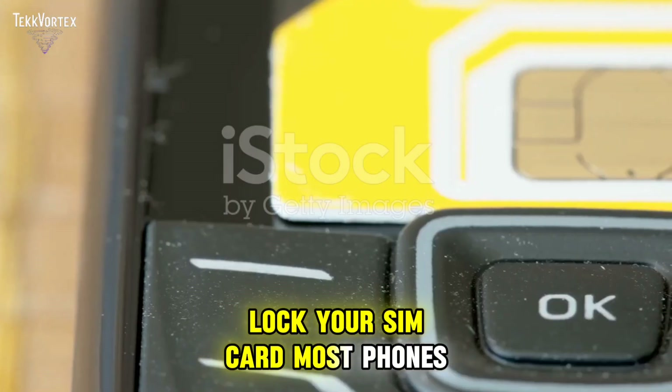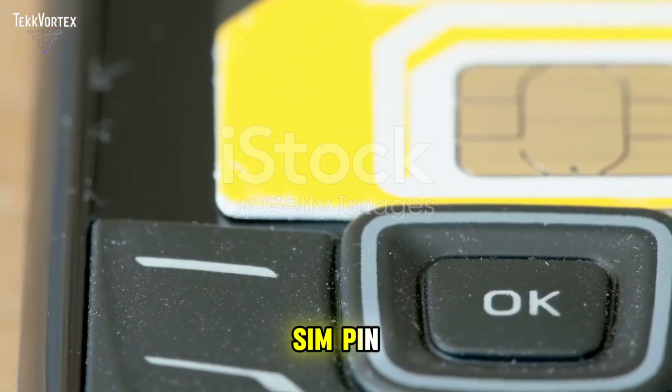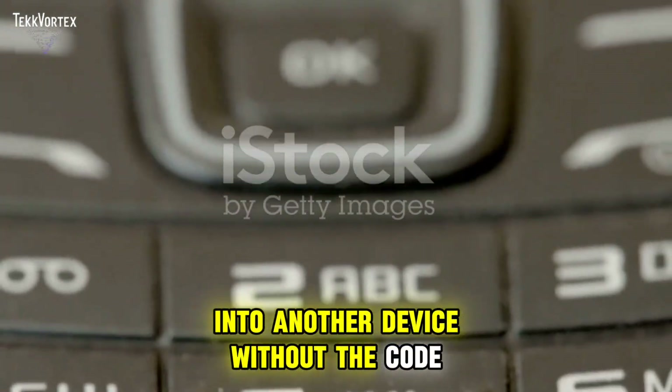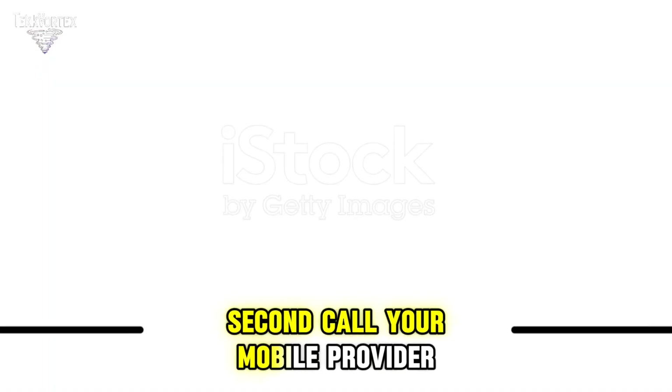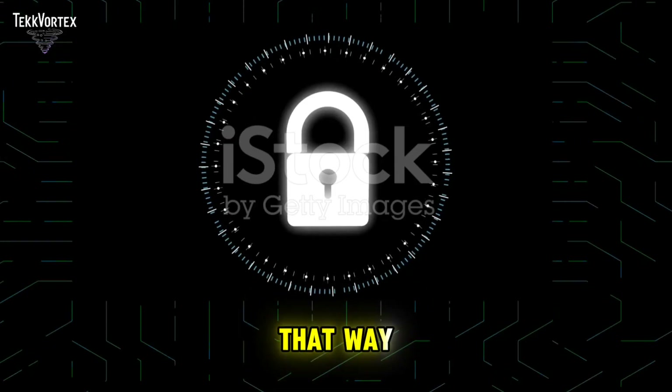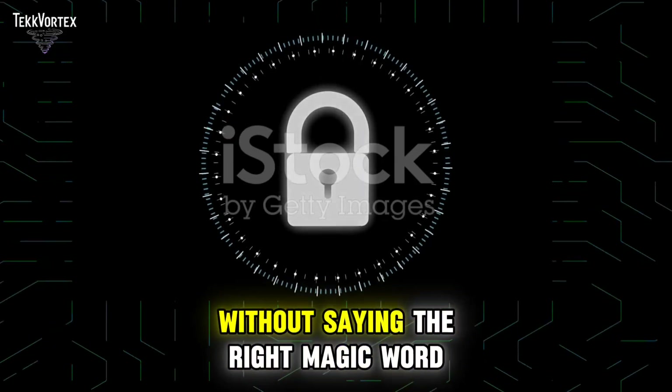First, lock your SIM card. Most phones have an option to set a SIM pin — without it, no one can insert your SIM into another device without the code. Second, call your mobile provider and add a verbal password or pin to your account. That way, no one can port your number without saying the right magic word.